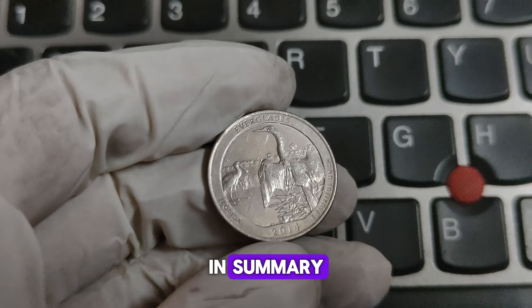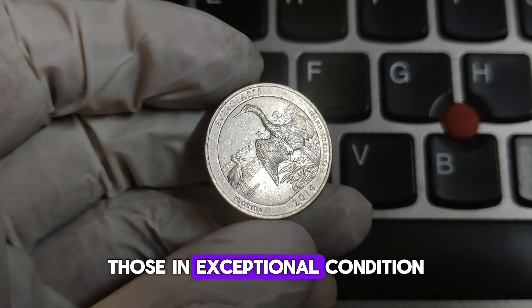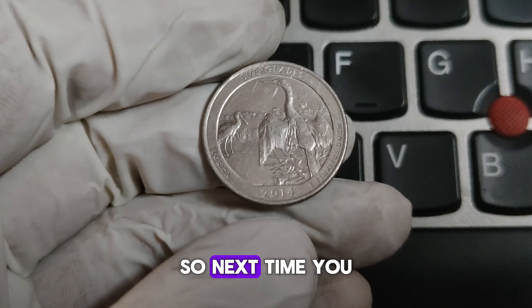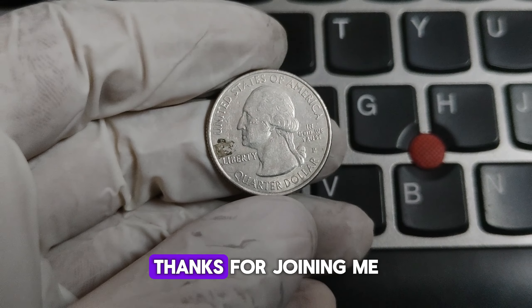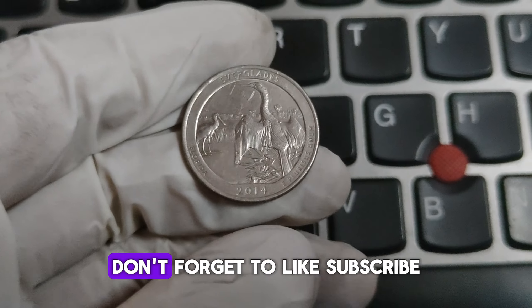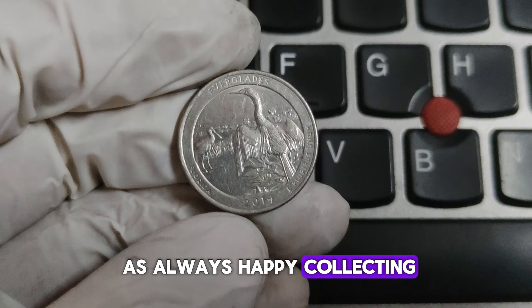In summary, while most 2014-P Everglades quarters you come across will be worth their face value of $0.25, those in exceptional condition or with unique errors can be worth much more. So next time you come across one of these quarters, take a closer look — you might just have a hidden gem in your pocket. Thanks for joining me on this coin adventure. If you enjoyed this video, don't forget to like, subscribe, and hit the bell icon for more fascinating coin stories and tips. And as always, happy collecting!